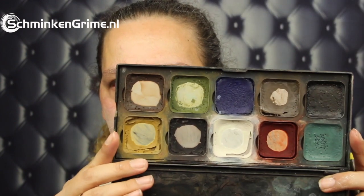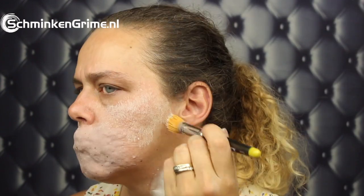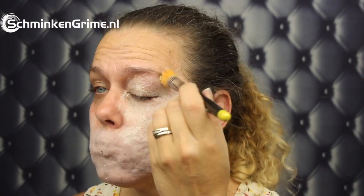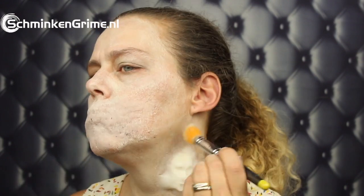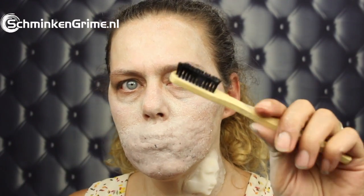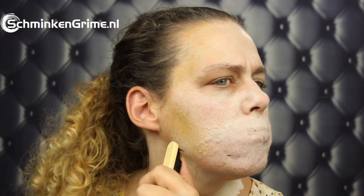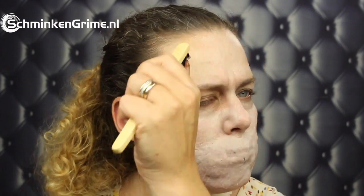With the Zombie Palette by Encore I started coloring my skin. I took the lightest skin tone — the only skin tone in the palette — to color my entire face and neck. Once the base was on, I splattered some colors from that same palette onto my skin just to create some shadows.